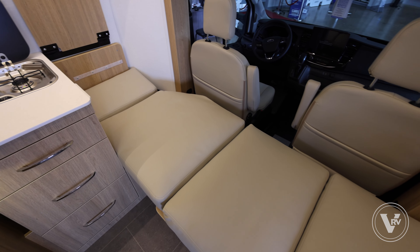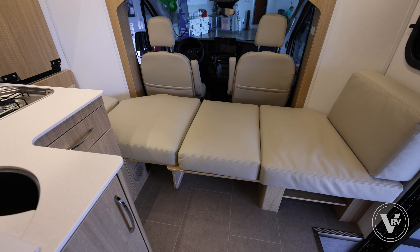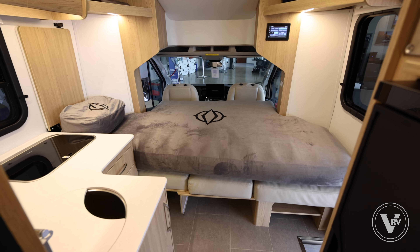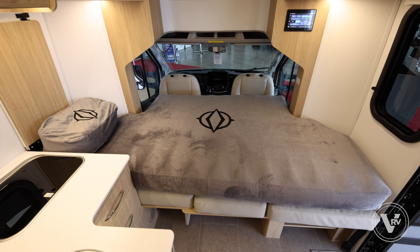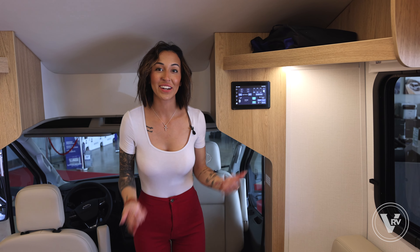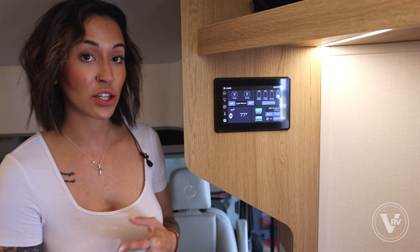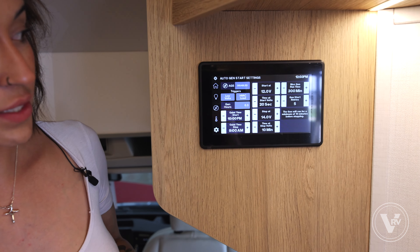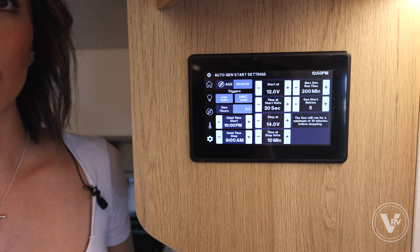Moving up into our jump seats — these jump seats are equipped with seatbelts, so if you have anybody riding along, they will be safe and secured. Also, if you have anybody coming with you and need a little bit more extra space, this turns into a twin bed. And if you want a bigger sleeping space, there is an option for a front dinette mattress that will take up this whole space along with a little bit of your captain's chairs, creating a bigger area for an adult or a couple of kids.